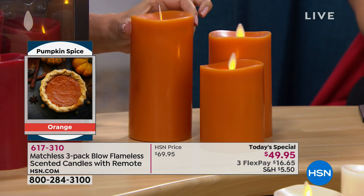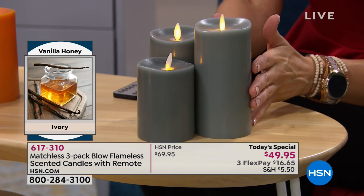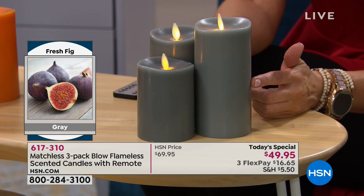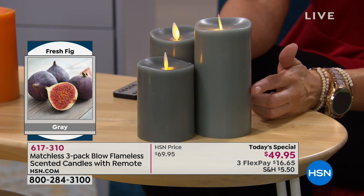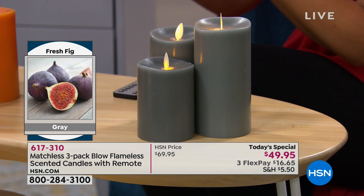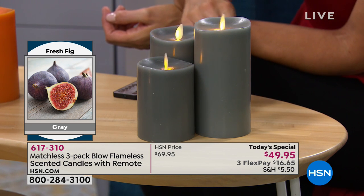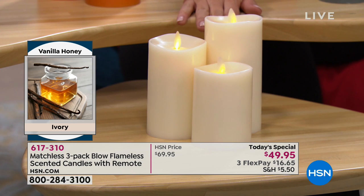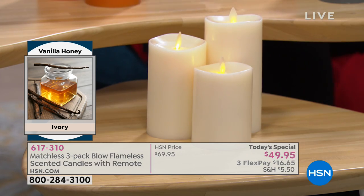I love these gray candles — I've never seen gray flameless candles like this, and gray is the biggest color in home decor right now. This is fresh fig: a very fresh, woodsy scent, more on the masculine side but one of the hottest fragrances in home decor. Then we have the white, which is always the most popular — honey vanilla. We add real honey into the paraffin wax, hand-poured, so it really does smell like vanilla and honey. That is by far our best seller today.